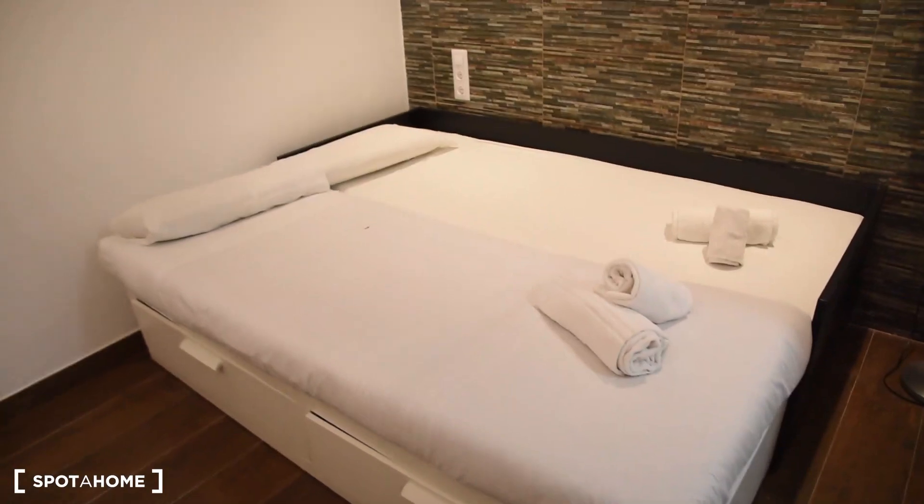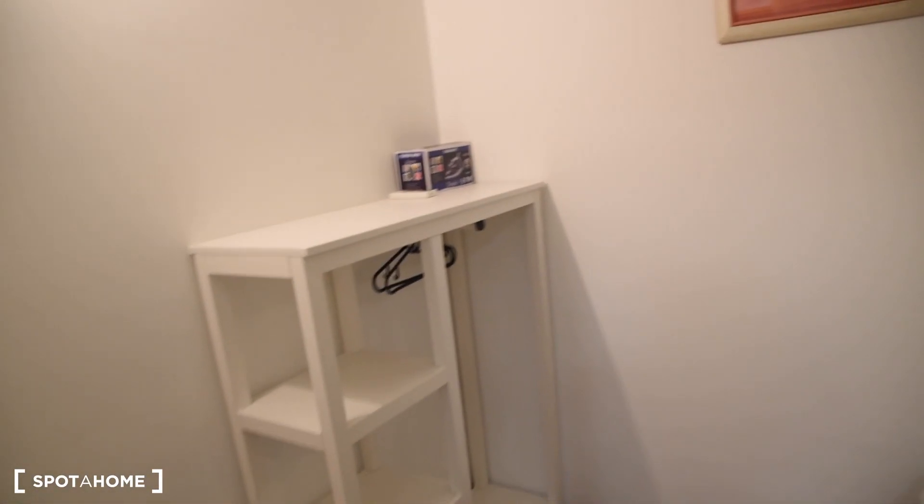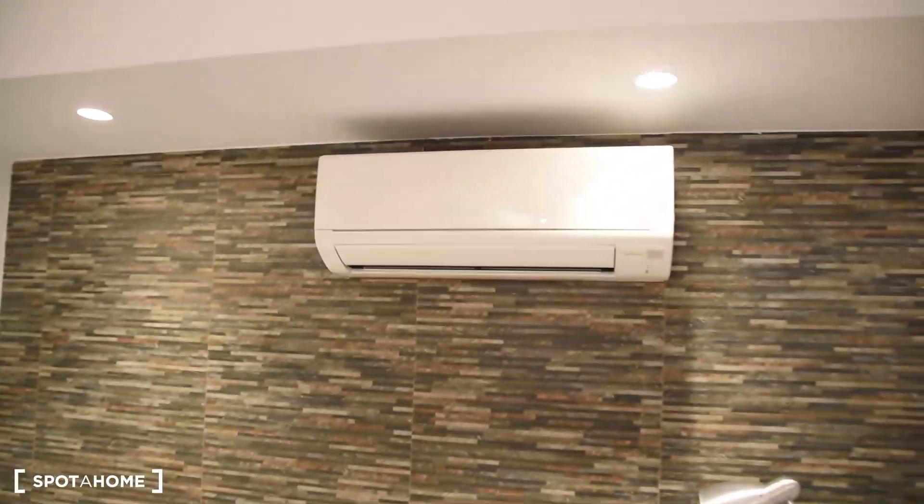So this is bedroom number two. We've got two single beds, a lamp, shelving, and also the air conditioning here.